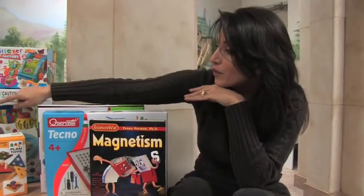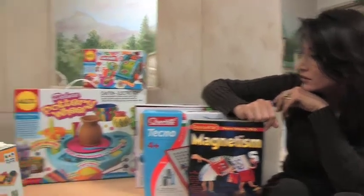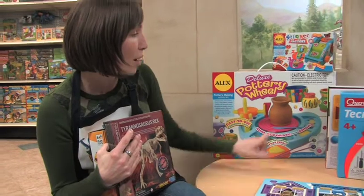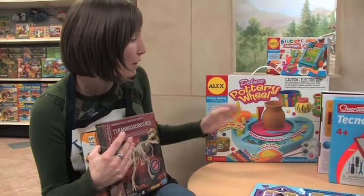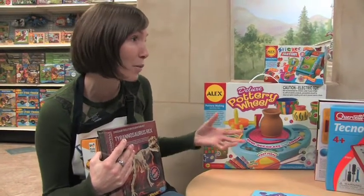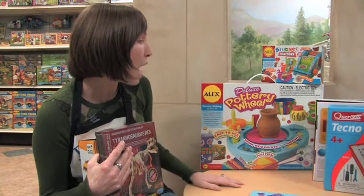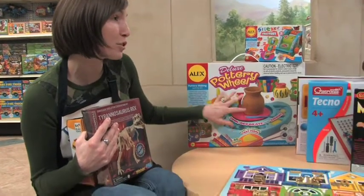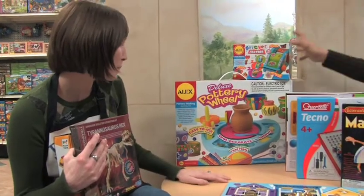The pottery wheel is great for boys and girls. They can make actual beautiful pots and whatever they want to make. It's a real pottery wheel — I've used it, it's just like one you can get anywhere else. It comes with refills too, which are really hard to find, but we carry them.